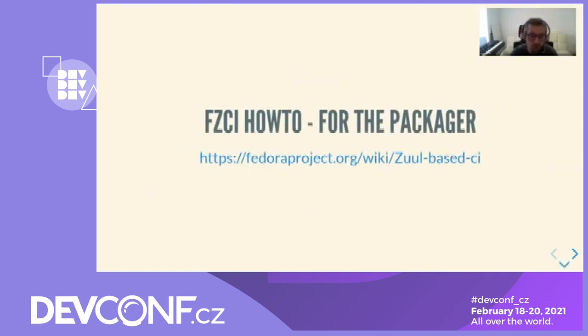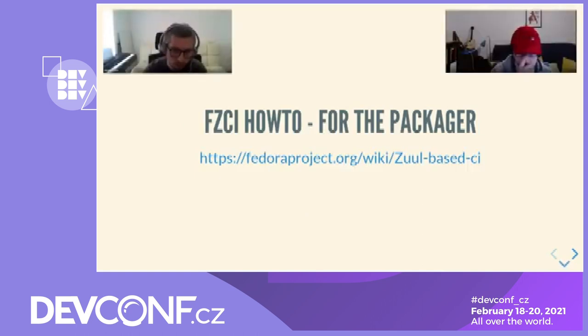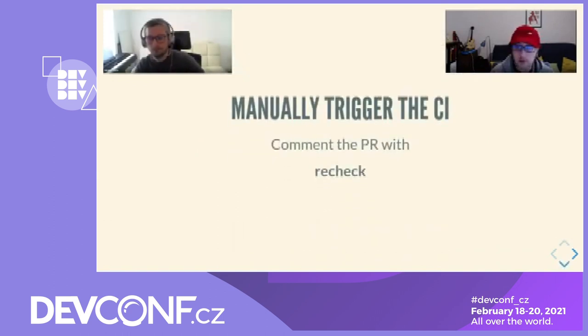We will give some instructions about how, as a packager, you can interact with Fedora Zuul CI. Here is the wiki page of the project where you will find the same instructions. Let's pretend I'm a packager. 'Hey Fabien, I hit a transient error and I would like to rerun the CI jobs — can I do that?' Yes, sure. To do so, just comment on the pull request with 'recheck'.